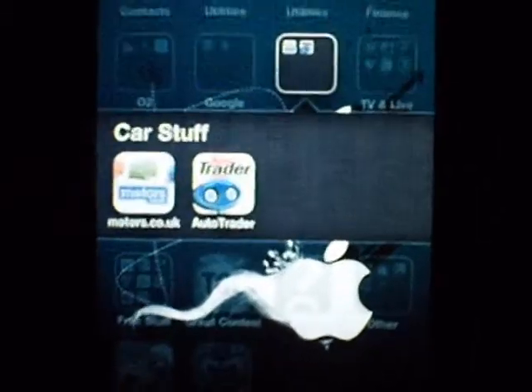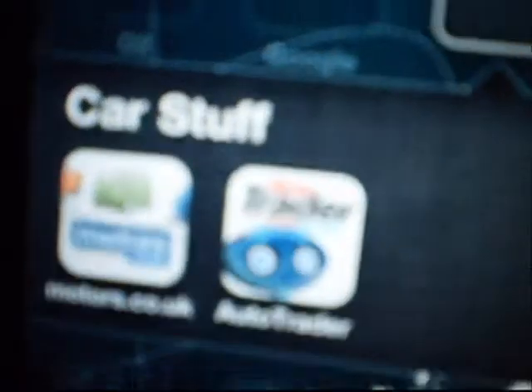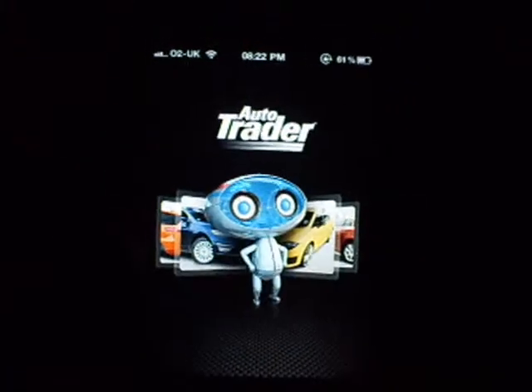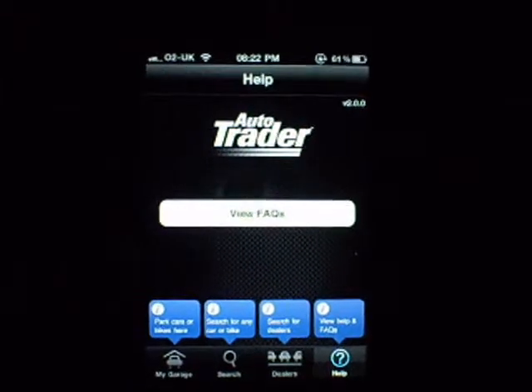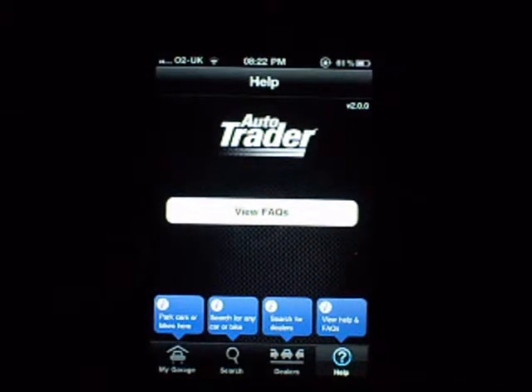Hey, what's going on guys? This is KMJ from H6123 here, and welcome to another iPhone 4 app review. Today it's going to be on Autotrader — it's the second app in that line only. If you're in the App Store, I'm sure you all know what Autotrader is. It's basically to find used cars, and this is the free app.